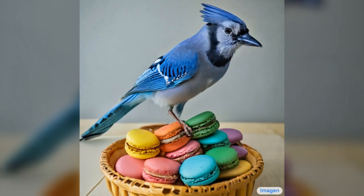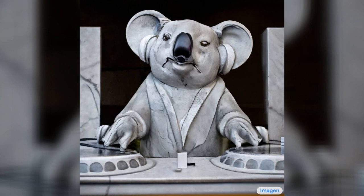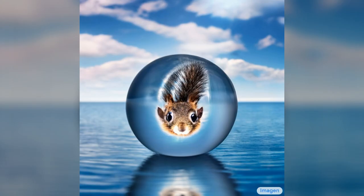A blue jay standing on a large basket of rainbow macaroons — this is how we pronounce macaroons in Australia. The Toronto skyline with Google Brain logo written in fireworks. A marble statue of a koala DJ in front of a marble statue of a turntable — the koala is wearing large marble headphones. A bald eagle made of chocolate powder, mango and whipped cream. A squirrel is inside a giant bright shiny crystal ball on the surface of the blue ocean — there are a few clouds in the sky.